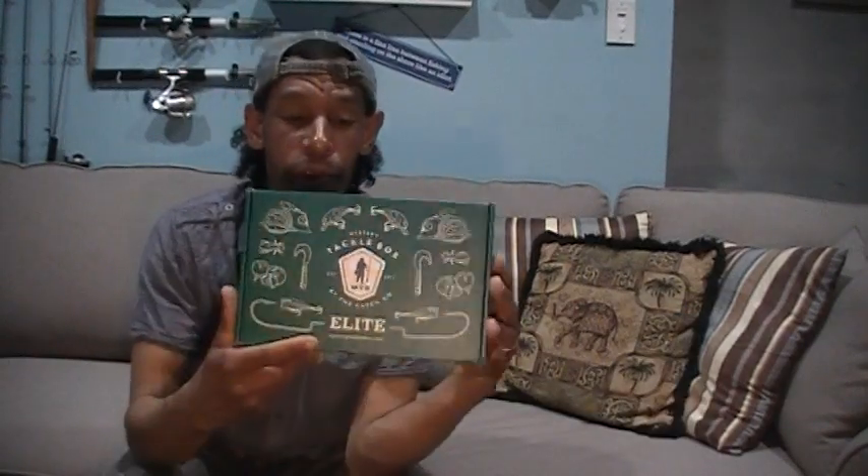Today's September the 12th, and this afternoon on my doorstep arrived my brand new Mystery Tackle Box Elite Edition for September. I've seen a few unboxings, so I'm kind of hopeful that in this box are some really trick baits. There's a couple of baits I saw in other unboxings that I'm keeping my fingers crossed I'm going to get.